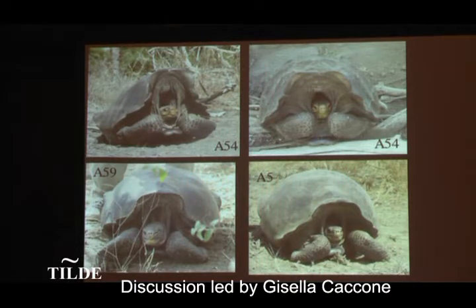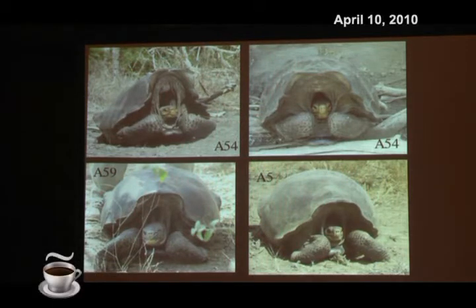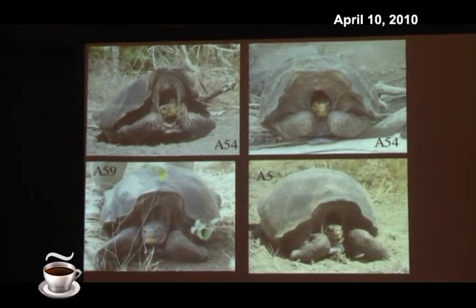We are now busy analyzing these 1,600 samples that we found. The idea is that when we identify the individuals of conservation interest, we go back to Volcano Wolf — probably not this summer, but the next summer — and we find these animals and bring them to the Charles Darwin Station where they start breeding them.